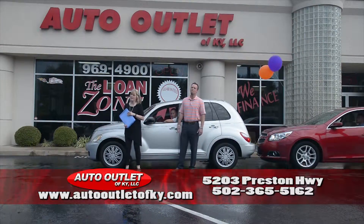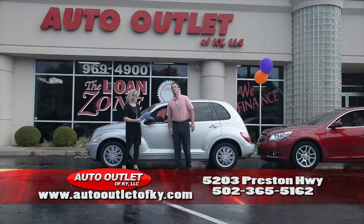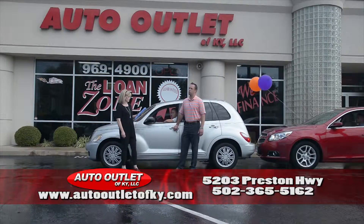Hello everybody, welcome to the Auto Outlet. I'm Tammy Coates, and I'm Buren Coates, and we're going to get you pumped about our next two-minute car show.